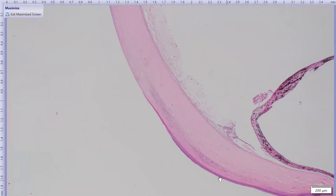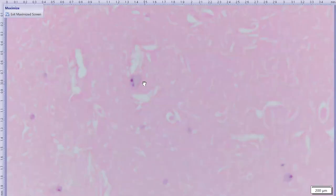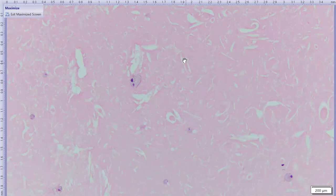Starting at the cornea: the epithelium is slightly hyperplastic and keratinized, then absent — this is the broad corneal ulcer mentioned clinically. The peripheral corneal stroma is vascularized. In the anterior chamber, higher magnification of the pink material reveals acicular clefts where cholesterol crystals were present before processing, along with scattered large cells with vacuolated cytoplasm — macrophages munching away at this material.